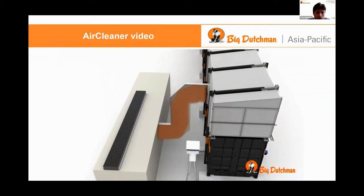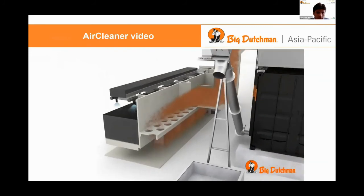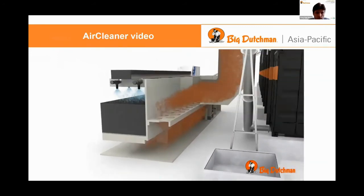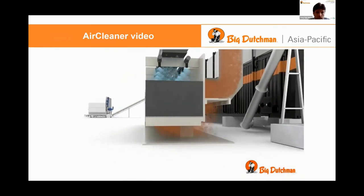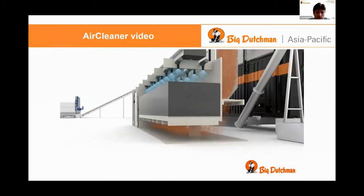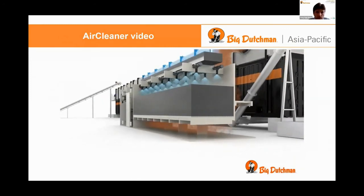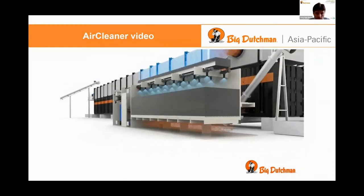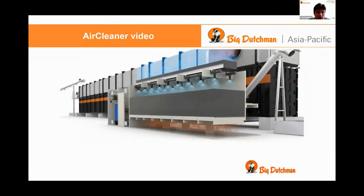It will enter the lower parts of the scrubber and goes to a dust filter as well. Then when the air reaches the shower it will get an acid spray — an acid shower. It's chemical, as I said, because of the high amounts of ammonia within those systems. Whatever is coming out is very clean air.